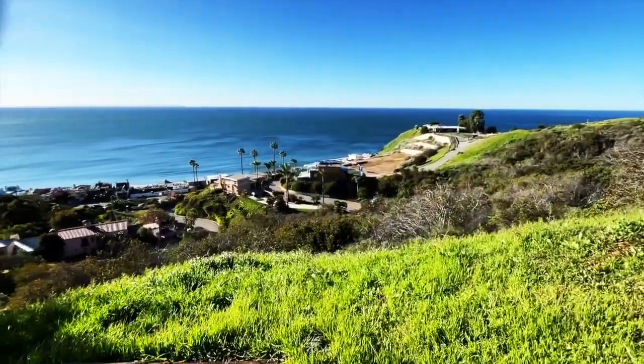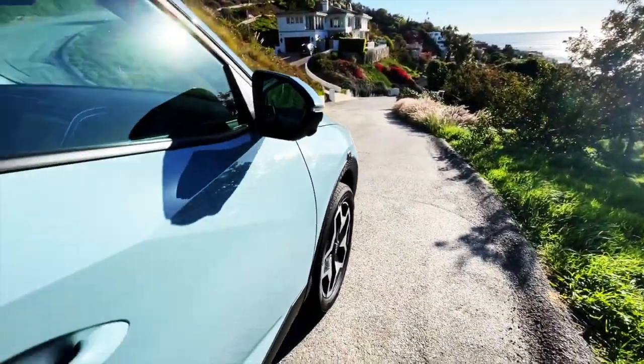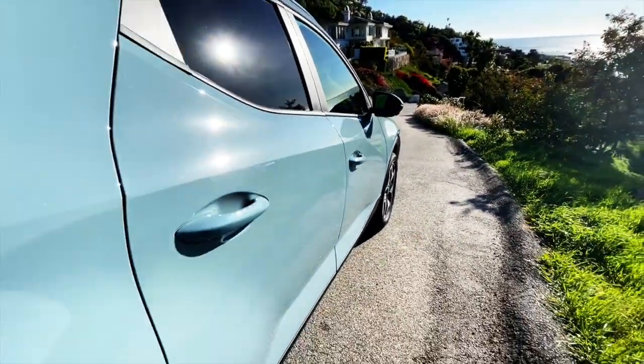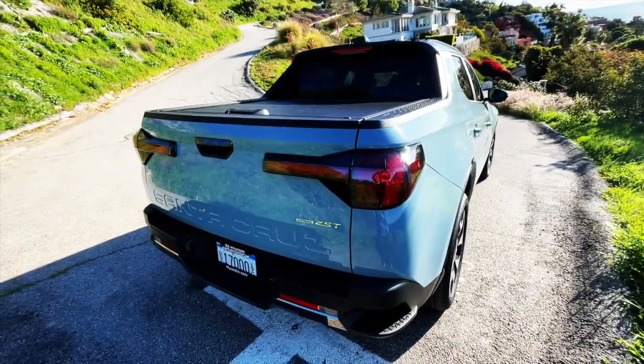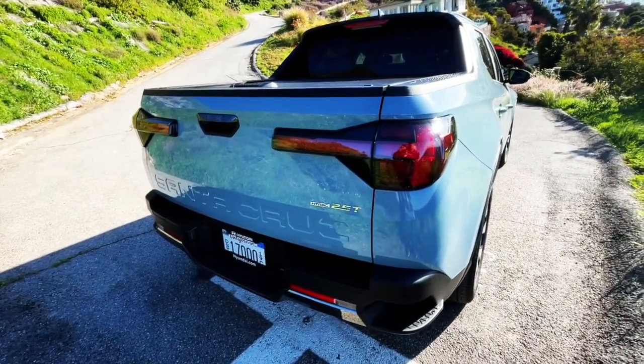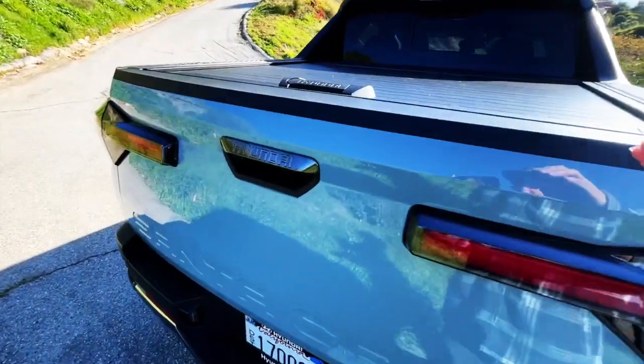The view is spectacular today in Malibu — very nice. This is a Blue Stone color, that's what they call it. It's got this interesting rear bed deck, truck-like thing, so you pull on this guy...